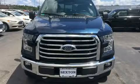The 2015 Ford F-150. With just over 35,000 miles on the odometer, this truck refuses to compromise.